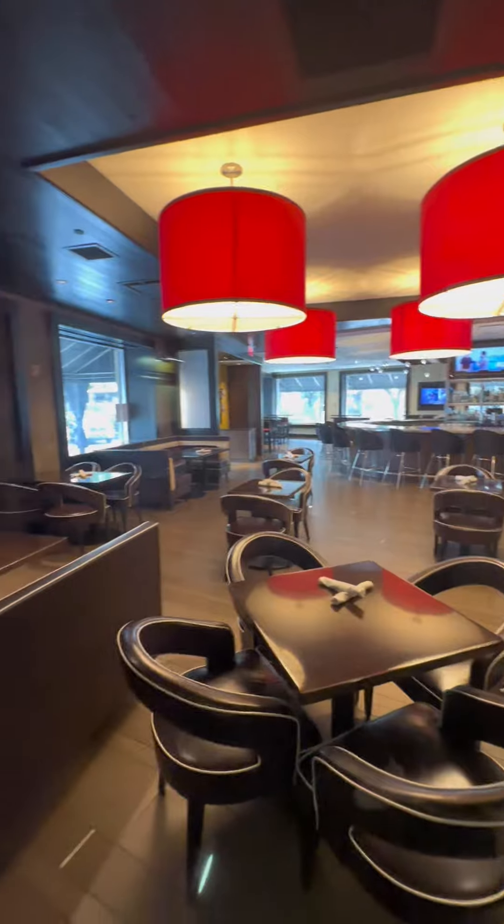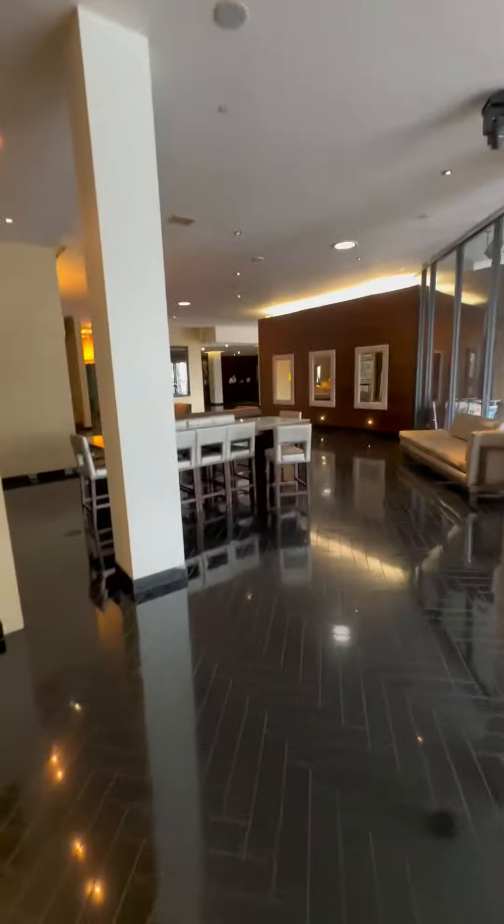This is a small vibe, nothing too crazy. That's the bar, open until like 10 or so. Obviously I caught it as I was about to leave.